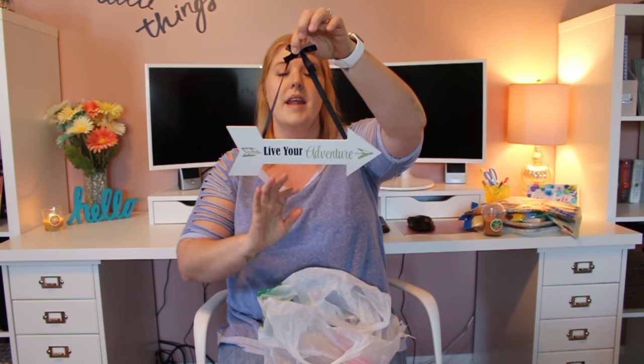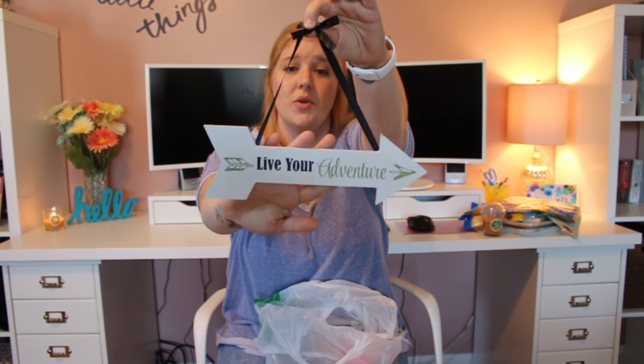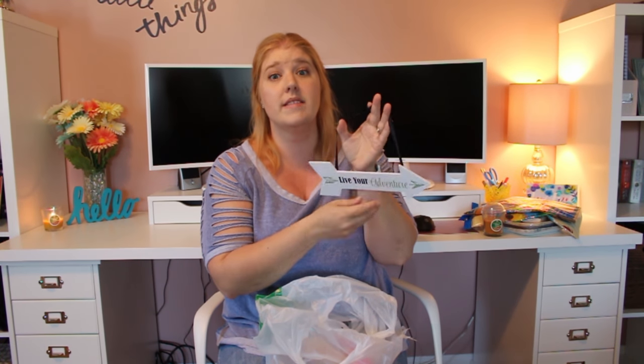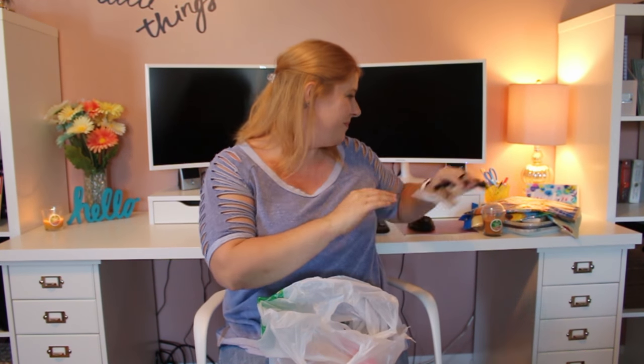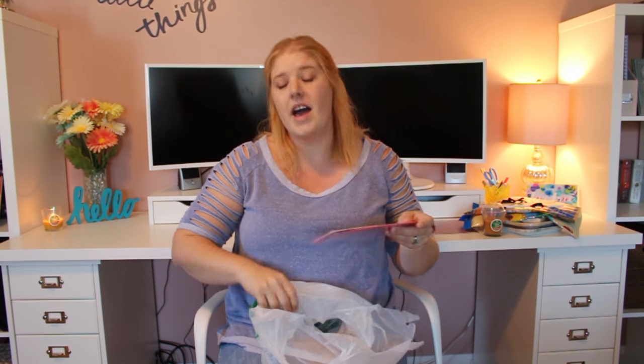I picked up a new sign — I hadn't seen these before but I thought it was super cute and it would definitely go with my decor. They had several with different colored arrows and different sayings. I went with the one that says 'live your adventure' because that is definitely what my family and I do.